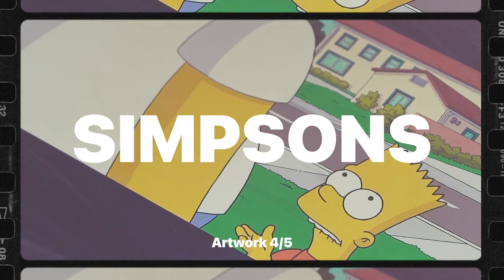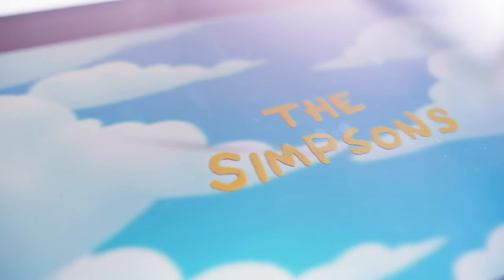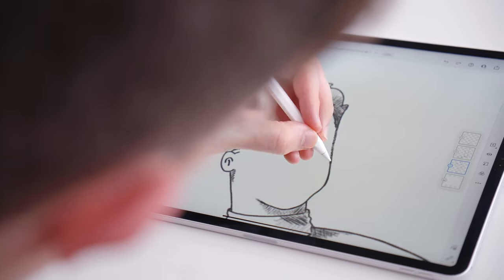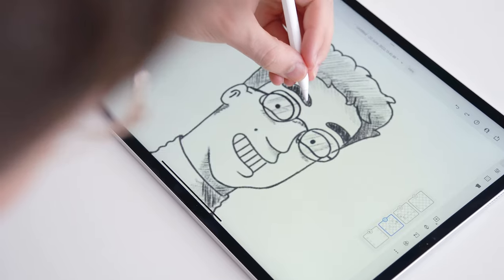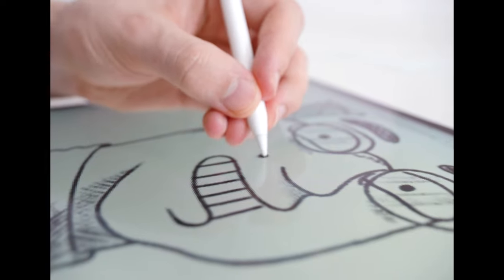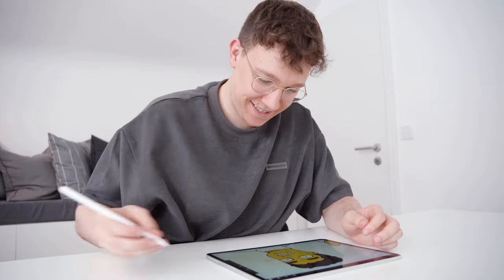We all know the Simpsons family and the celebrities who had guest appearances, but how would I look like as a Simpsons character? Let's find out. I used the image of Ned Flanders as a reference image for my character pose — always helpful if you want to imitate a specific style. This time I don't add the iPad or the Apple Pencil, but another significant detail: my turtleneck sweater. And we can continue the journey in Procreate again.